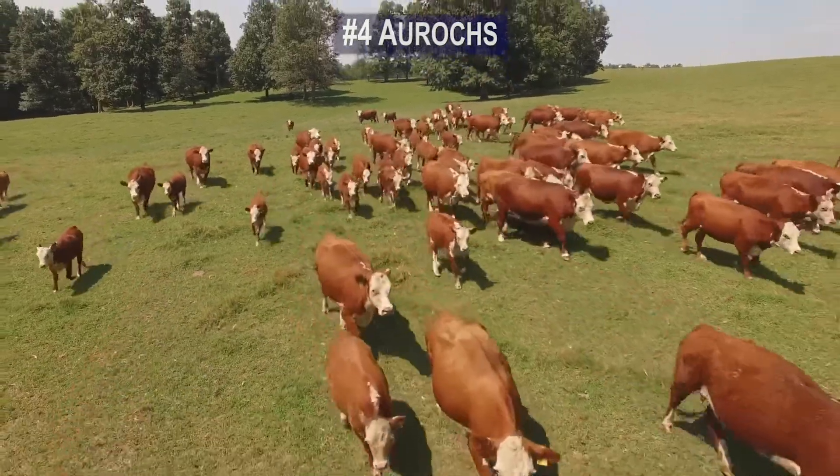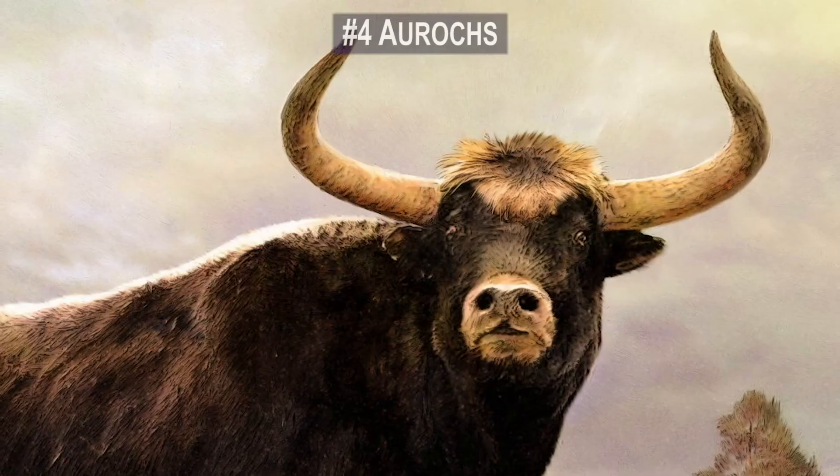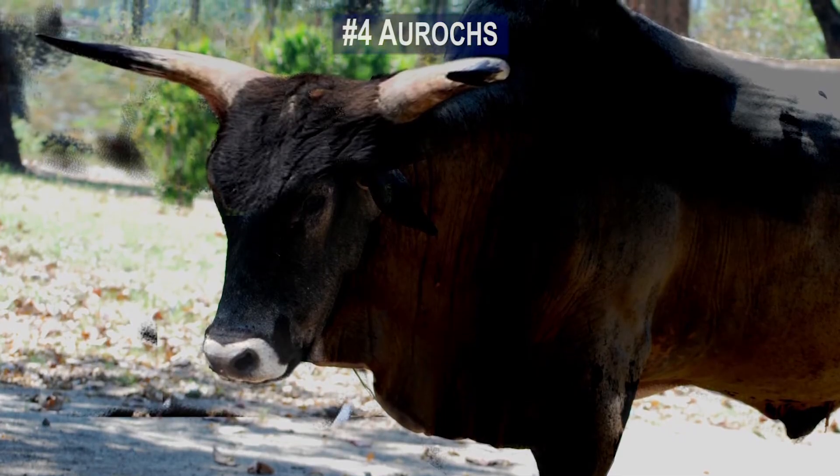Professor Donato Matasino, an Italian scientist working on the project, stated: "I don't think we'll ever be able to create an animal that is 100% like the Aurochs, but we can get very close."